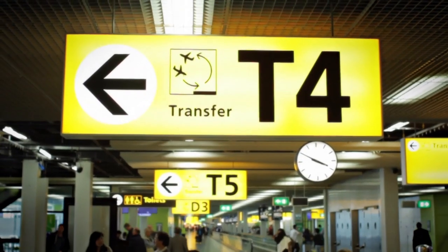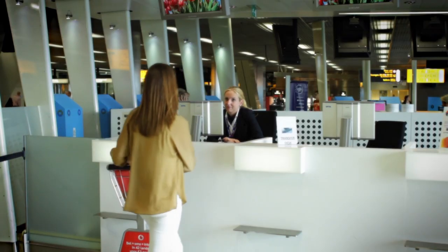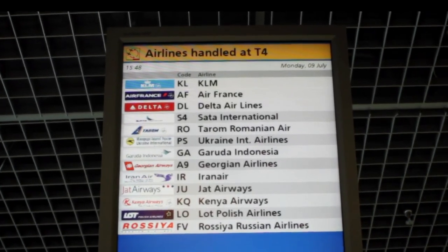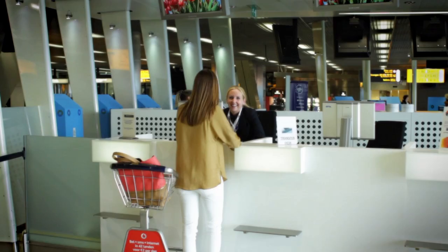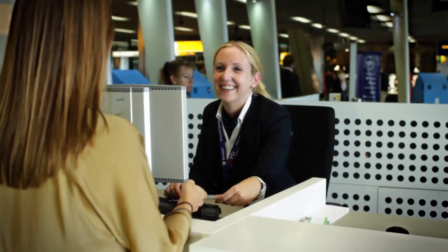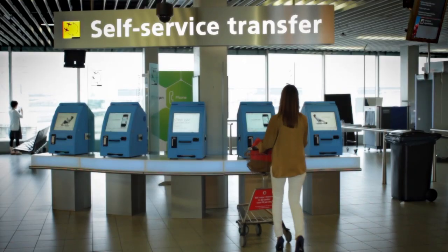If you are not in possession of a boarding pass you will first need to collect one at one of the transfer centres. Screens at the transfer centres will inform you which airlines are handled by that transfer centre. At the transfer centre you can change your seat number, transfer your flight or print your boarding pass for your connecting flight.